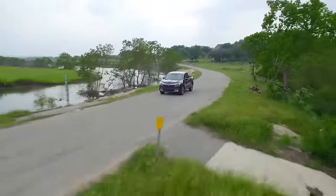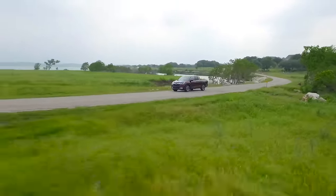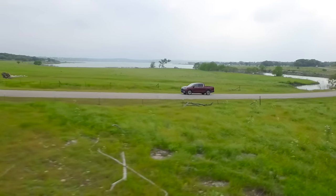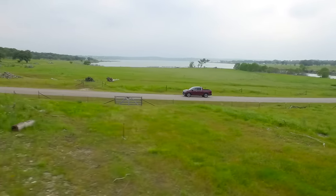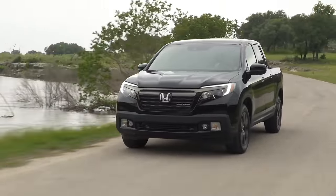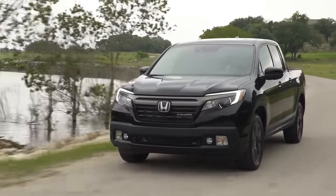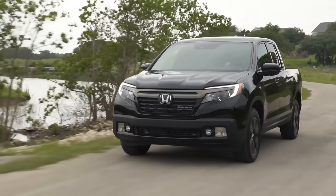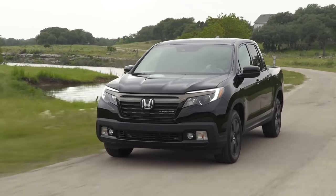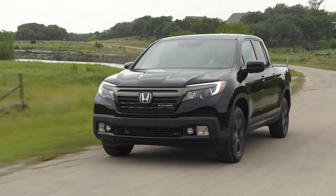The new Ridgeline gets a new 3.5-liter direct-injected V6 engine putting out 280 horsepower — up from 250 in the previous model — and 262 pound-feet of torque, which is 15 foot-pounds more. When you get into this vehicle, it does not feel like you're driving a truck. The exterior looks like a truck, it acts like a truck, but it doesn't drive like a truck.